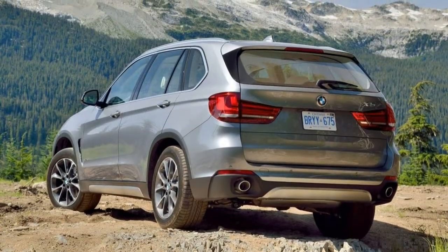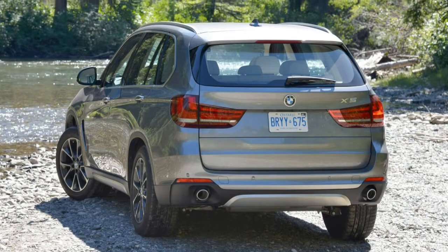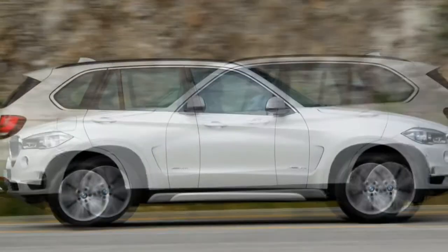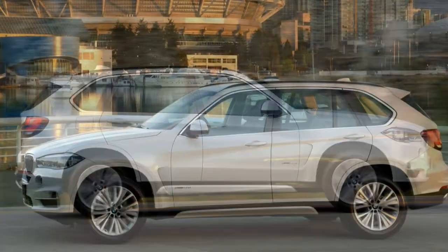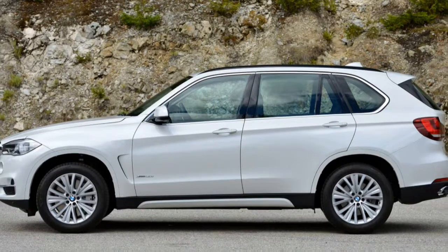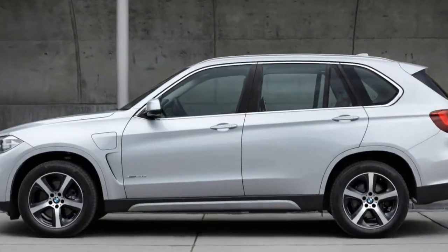The xDrive 35d uses a 3.0-litre turbocharged six-cylinder diesel engine that produces 255 horsepower and 413 pound-feet of torque. BMW estimates it will reach 60 mph in 6.7 seconds. Fuel economy estimates aren't available for 2017, but the 2016 35d model was rated at 25 mpg combined (23 city/29 highway).